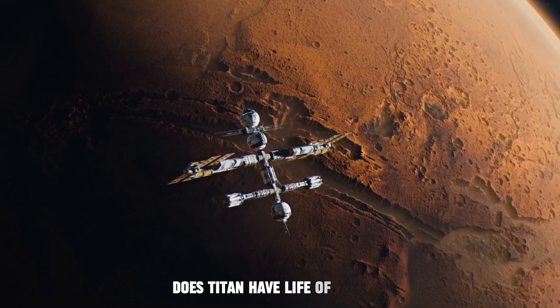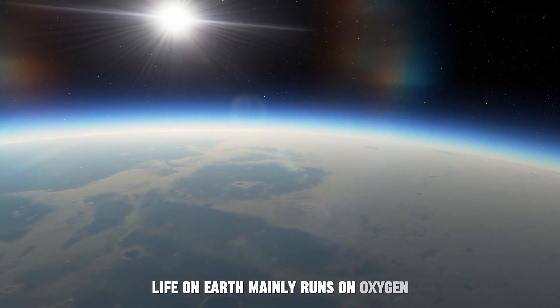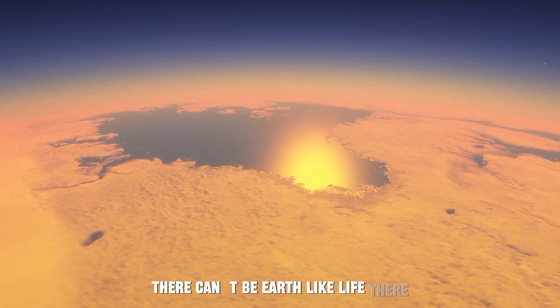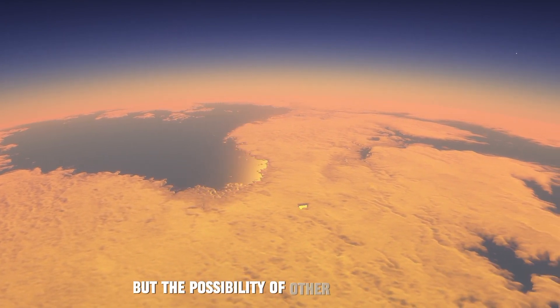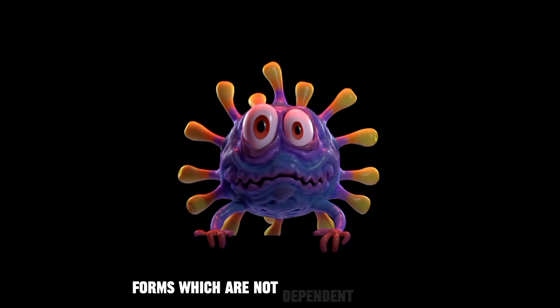One more important question still stands: does Titan have life of its own? Life on Earth mainly runs on oxygen, and since Titan's atmosphere does not have any oxygen, there can't be Earth-like life there. But the possibility of other forms of life — forms which are not dependent on oxygen — is always there.